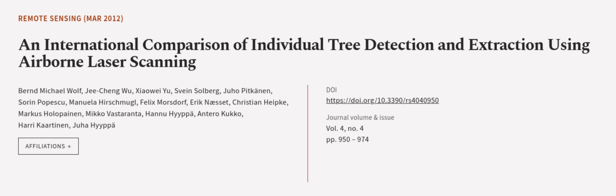This article was authored by Baron Michael Wolfe, Jiqing Wu, Xiao Wei Yu, and others.